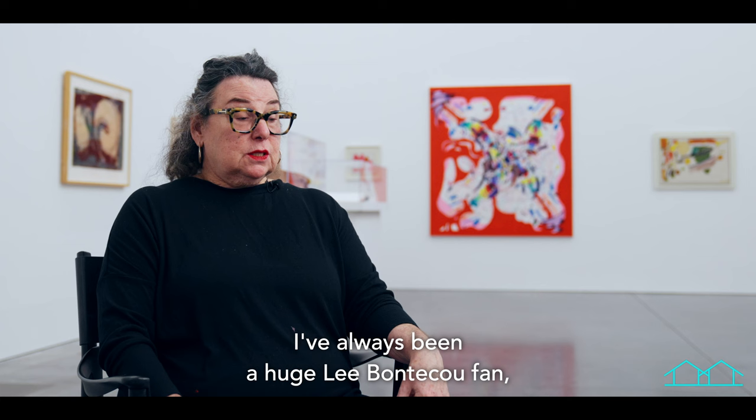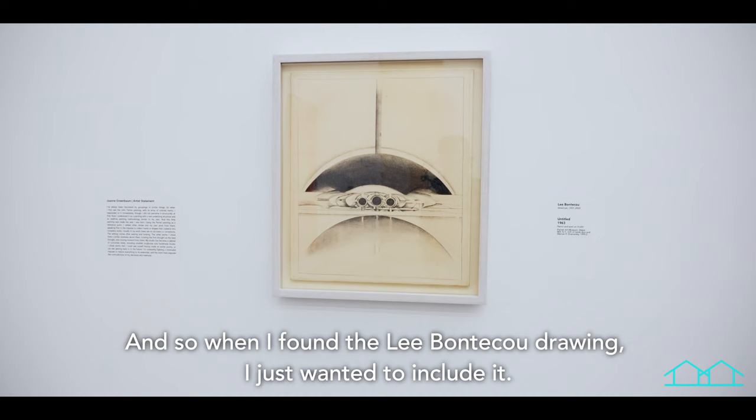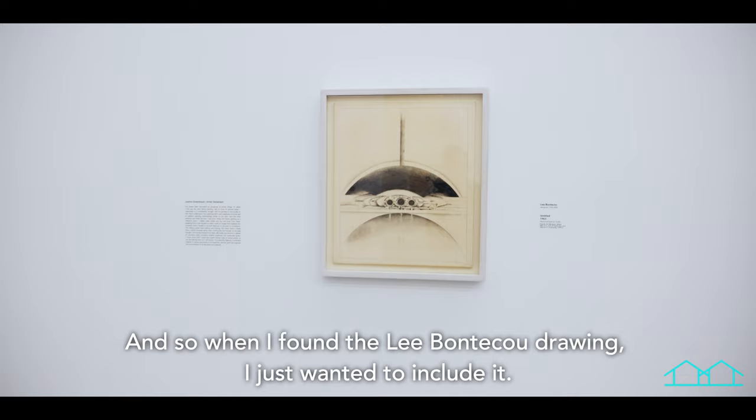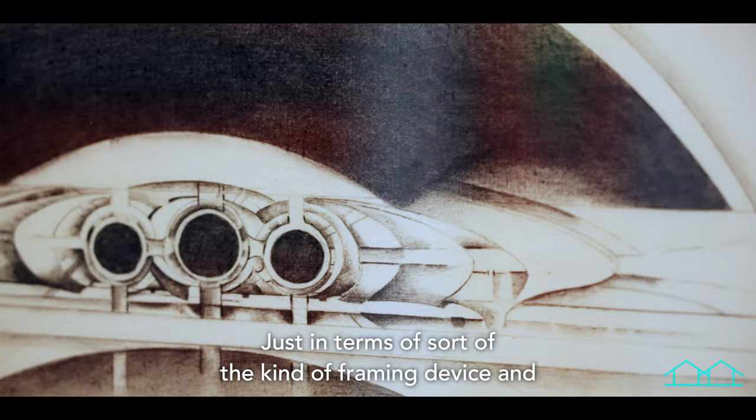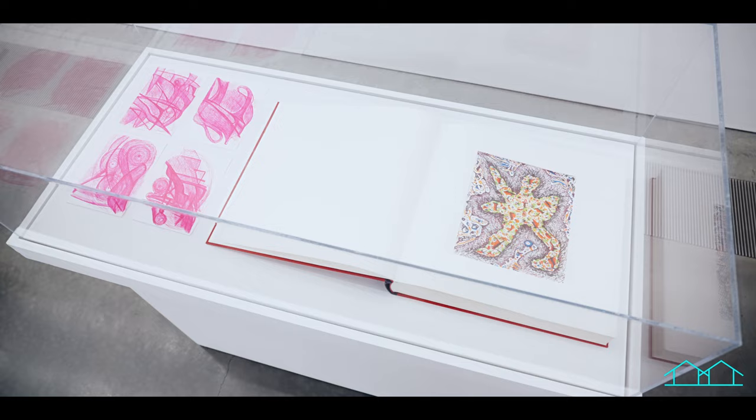I've always been a huge Leigh Bontique fan — just everything about her work — and so when I found the Leigh Bontique drawing I just wanted to include it in terms of the framing device and really the carefulness of the way that she drew.